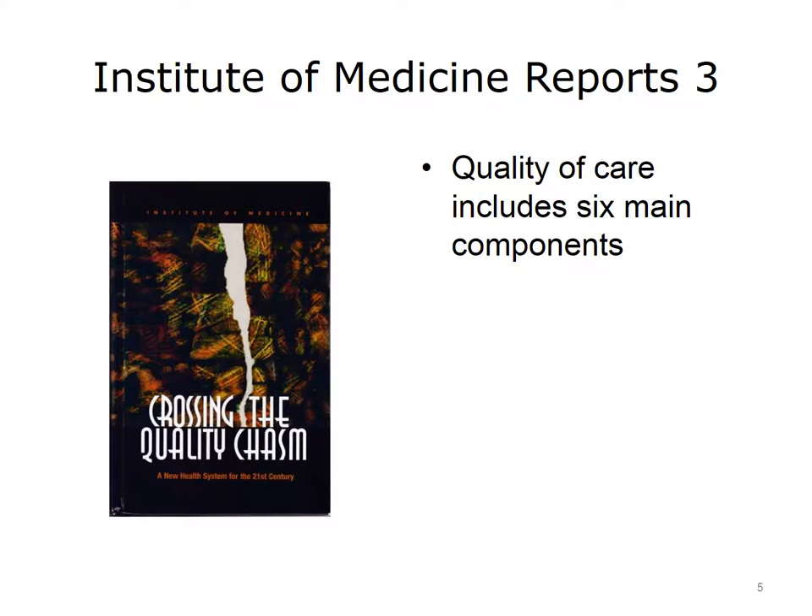The second and third components of quality were effectiveness and efficiency. Effectiveness refers to care that is evidence-based, while efficiency refers to care processes that are not wasteful of resources. The fourth component of quality was timeliness — if care is to be high quality, it must be provided in a timely fashion. Next was patient-centeredness. Traditionally, health care has been provided in such a way that the comforts and needs of medical personnel were more important than those of the patients. The IOM report strongly suggested that high quality care must take into consideration the needs of the patient.